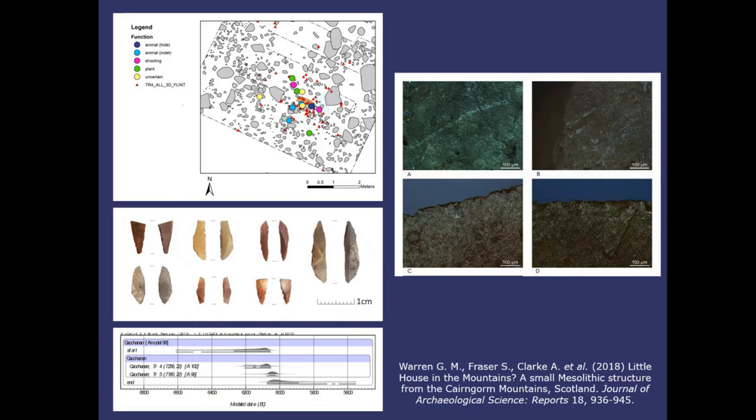We also looked microscopically at the edges of the stone tools to identify characteristic patterns of wear showing what they were used for. We identified tools used for plants (green), tools used on animal (light blue), tools used on animal hide (dark blue), and tools showing projectile damage (pink). We can say we have a small tent — probably two or three people — with a space where someone was processing animals, and some evidence of plant processing too. Highly specialised, very short-term — maybe only a night or two — and we've been able to pick up that evidence, which is remarkable.